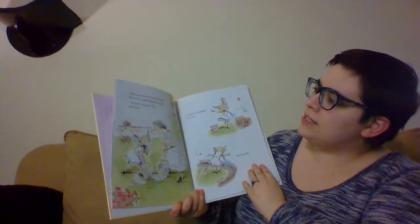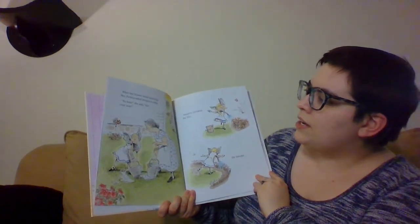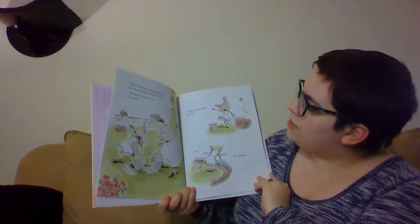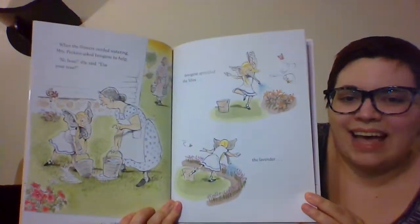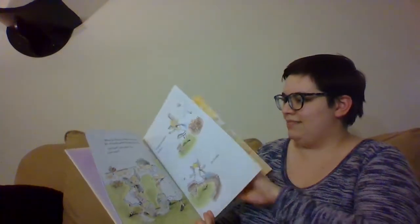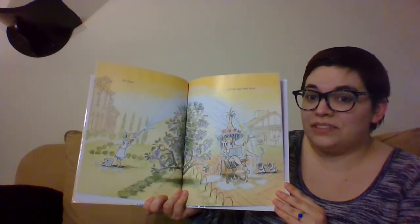When the flowers needed watering, Mrs. Perkins asked Imogene to help. 'No hose,' she said. 'Use your nose.' Imogene sprinkled the lilies and the lavenders, the lilacs, and the lady next door.